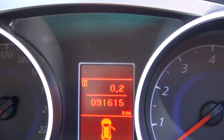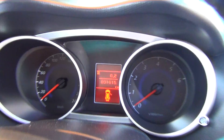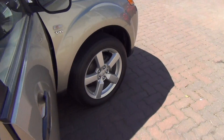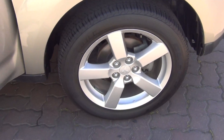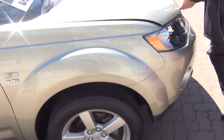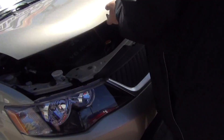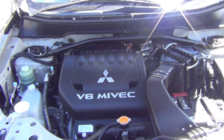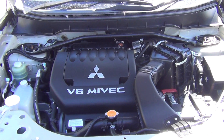I'll pop the bonnet and show you the motor, Peter. There's the V6 motor — a lovely car all around in great condition. And as I said before, Peter, you get a free three year warranty with this vehicle as well.